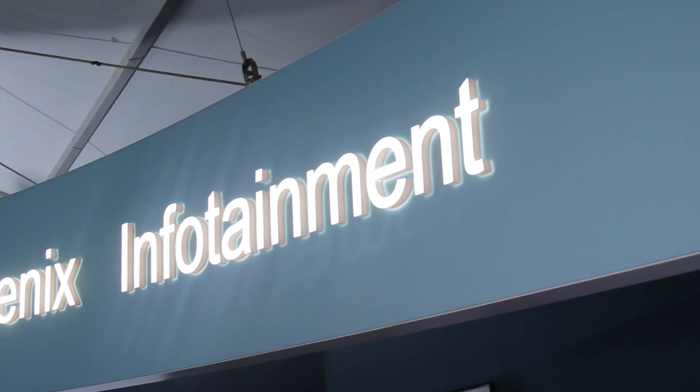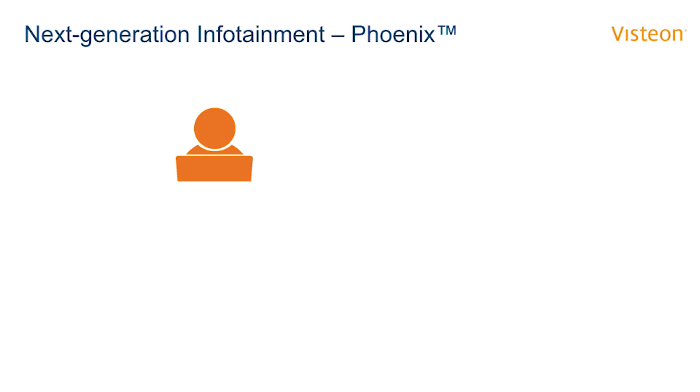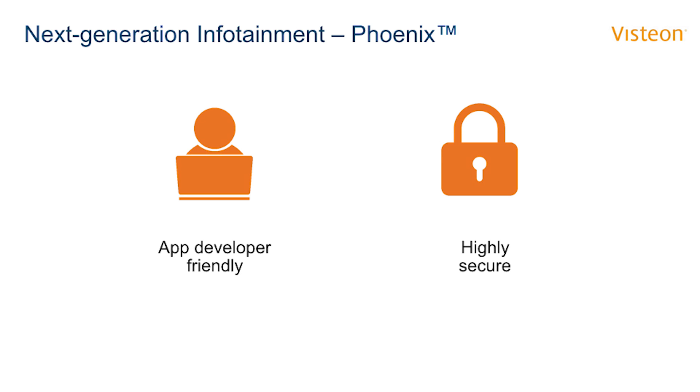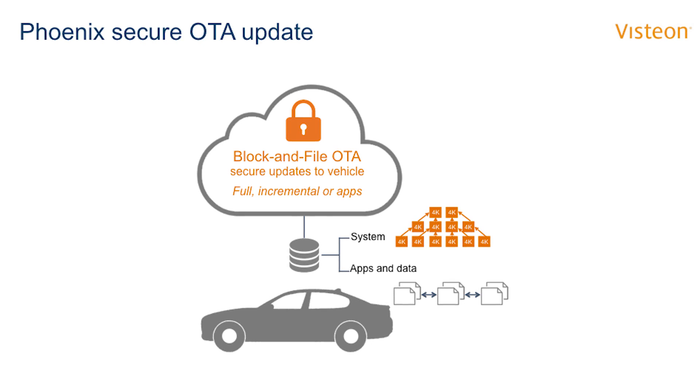Phoenix differs from conventional automotive infotainment systems in three key ways. First, it is specifically designed to unlock innovation from third-party developers. Second, cybersecurity is built into every layer of the Phoenix platform. Third, Phoenix allows secure over-the-air updates.